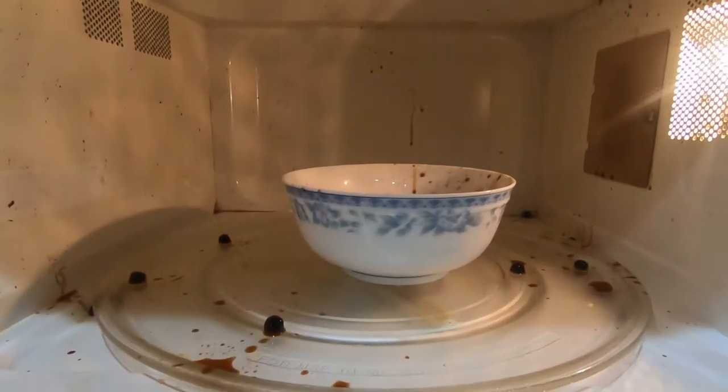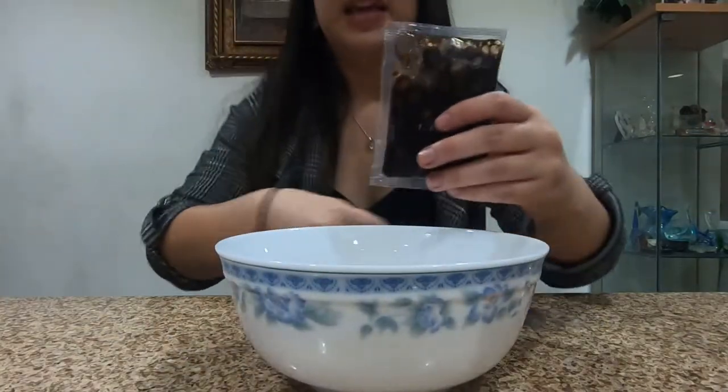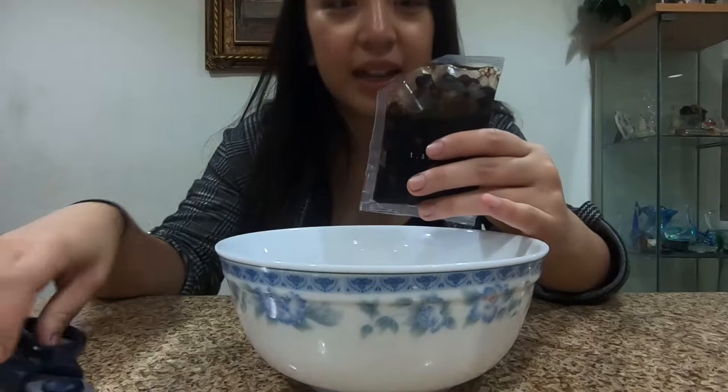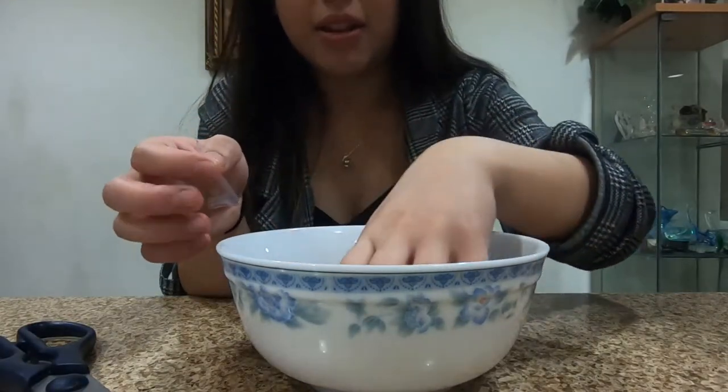Oh my goodness — fail number one! Take two! Don't forget to cut it open because if not you're gonna make the mistake that I did — I didn't read it correctly. So it says to cut it open like that and then just leave it inside the thing. How weird.